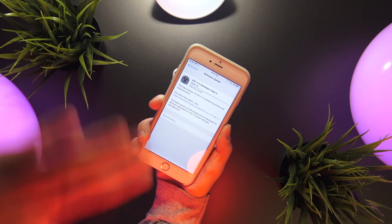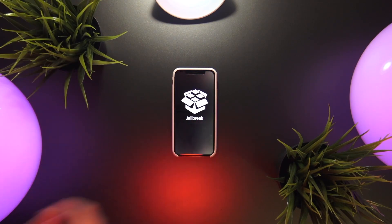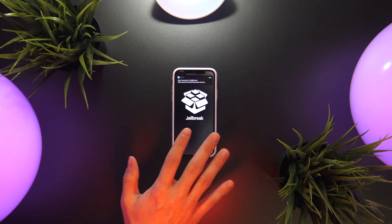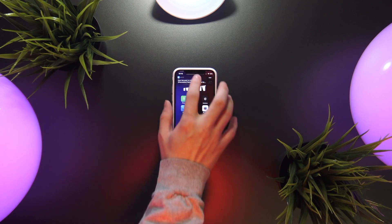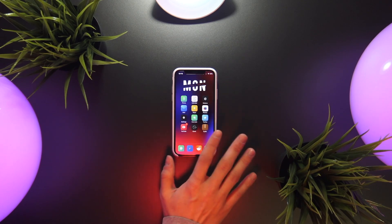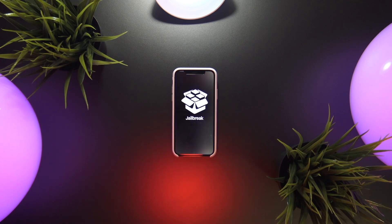If you guys intend to jailbreak, I would not recommend updating to this software. You have better chances of jailbreaking the lower the iOS version you're running. iOS 11 to 11.1.2 now has the Electra jailbreak with Cydia included. Also, 11.2 to 11.2.2 now has some major exploits that were just released, so it'll be interesting to see if anything comes from those.